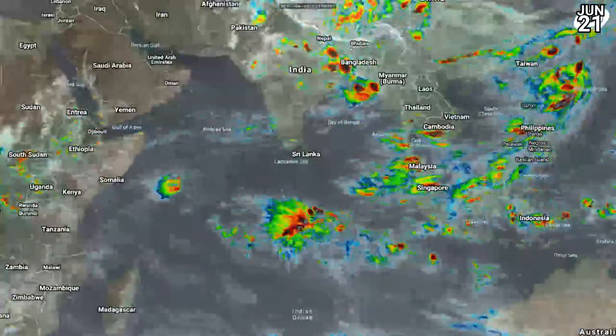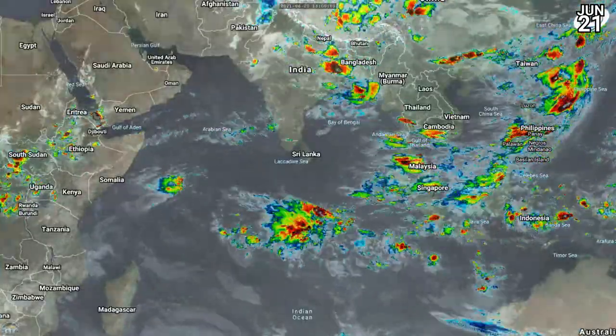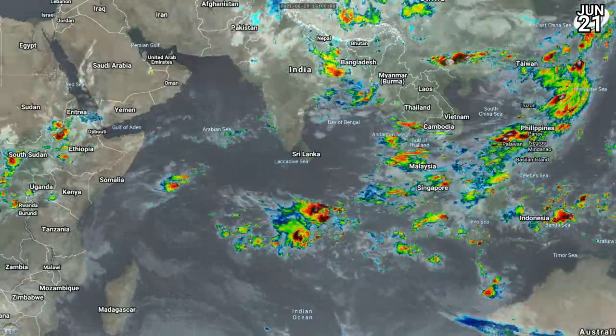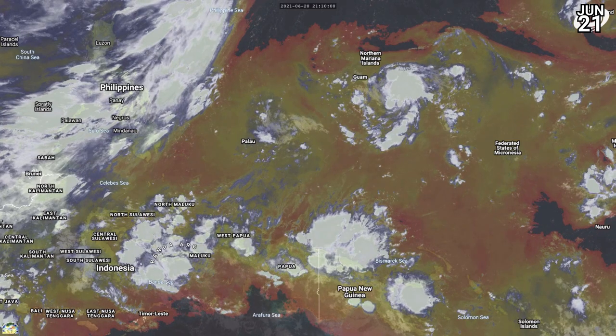And this is the Indian Ocean right now. You can see there's not much going on. The southern hemisphere has a little bit of activity in terms of cloud tops blowing up in the southern Indian Ocean, but nothing really of note.